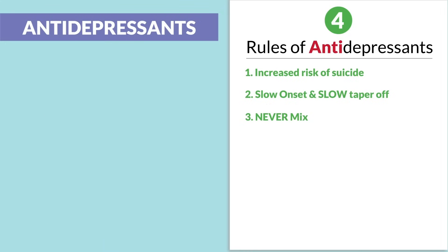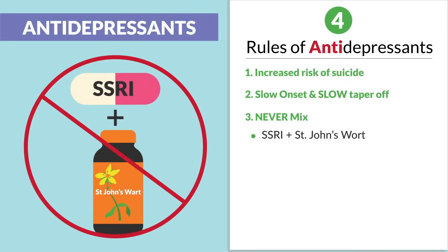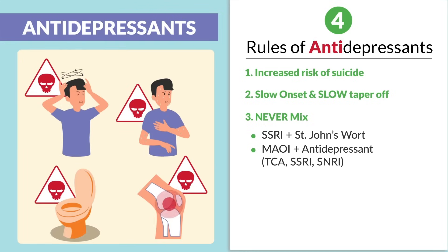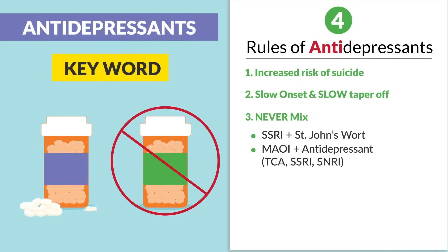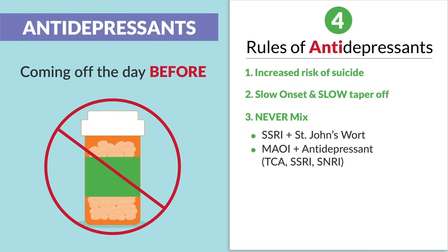Third, we never mix — key words: SSRIs with St. John's wort, and MAOIs with any other antidepressants — TCAs, SSRIs, even SNRIs. This could lead to deadly serotonin syndrome. A two-week washout period is needed. Never start a new antidepressant while tapering off an MAOI or another. Just coming off the day before is a big no-no. Always taper off and never mix.